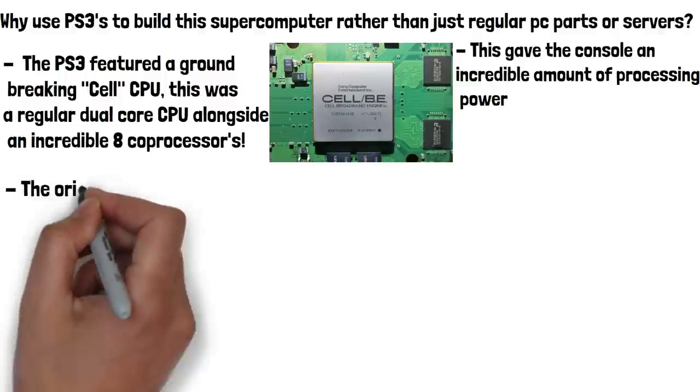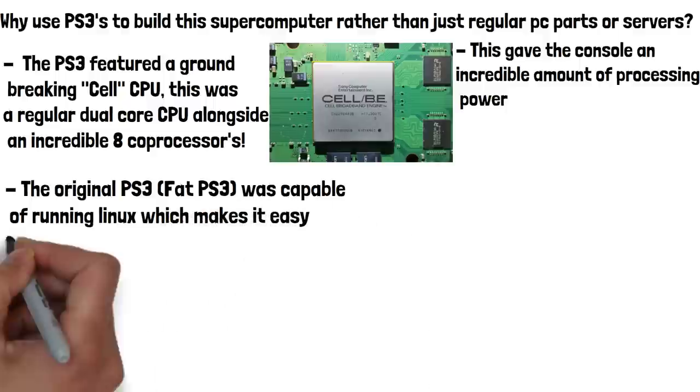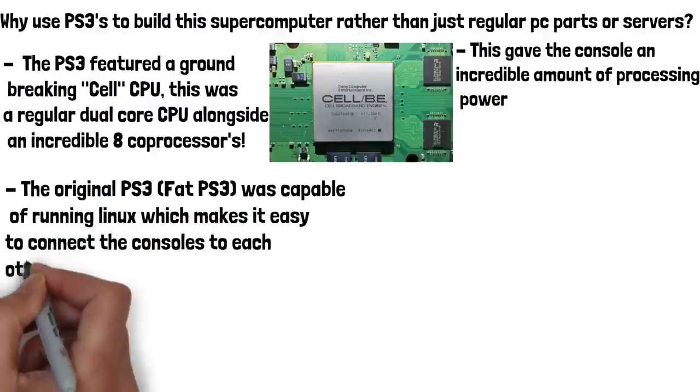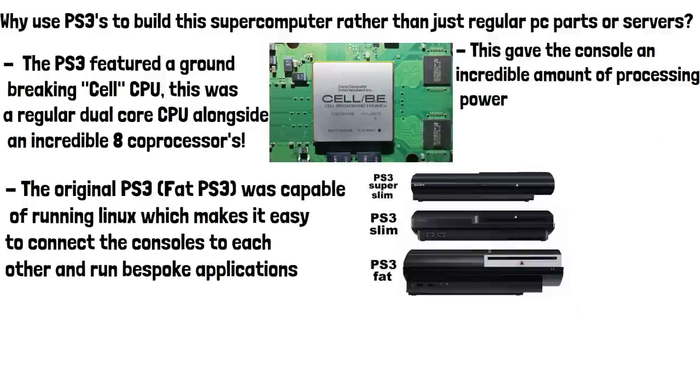The original PS3, also known as the FAT PS3, was also capable of running Linux, which made it easy to connect the consoles to each other and run bespoke applications — both crucial when building and operating a supercomputer.